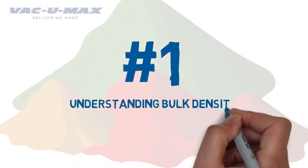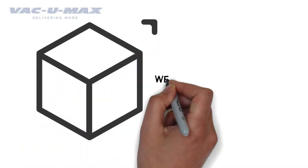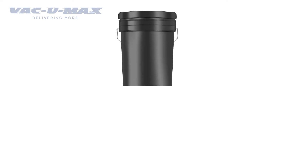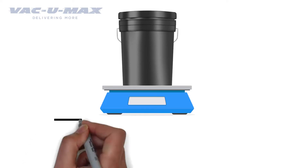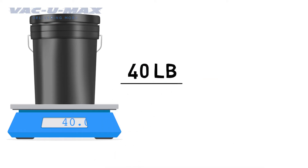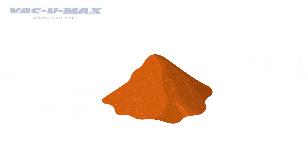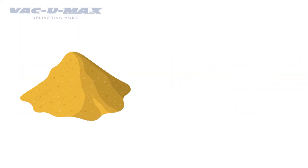Understanding Bulk Density. This is the weight of your material in a theoretical one cubic foot container. If you don't know the bulk density of your powder, take a five gallon pail of your material, weigh it and divide it by 0.67. For example, 40 pounds of powder in a five gallon pail has a bulk density of 60 pounds per cubic foot. Different powders have different bulk densities — you need to know the bulk density of each one.